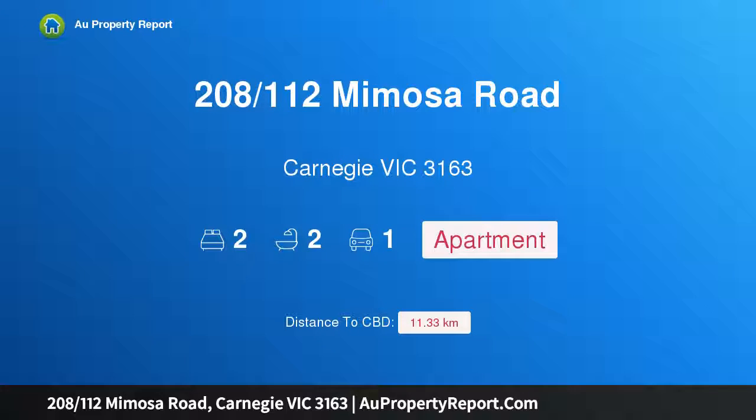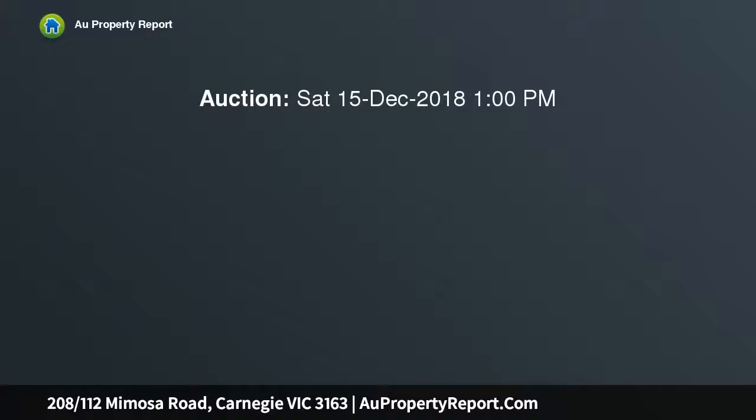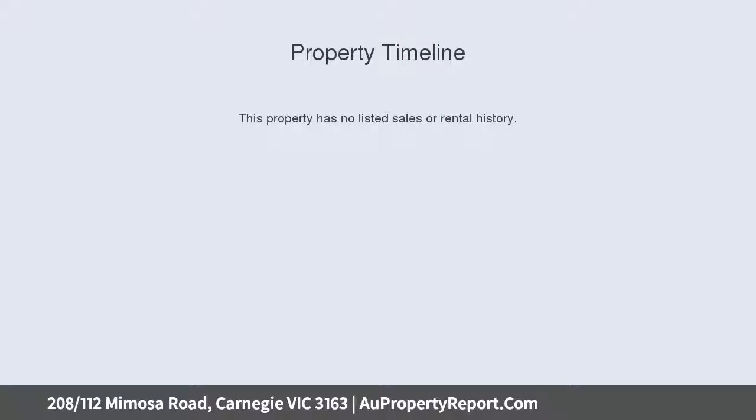Hi, I am glad to introduce property 208-112 Mimosa Road, Carnegie Victoria 3163. The luxury of space with a wonderful wraparound terrace, crafted with a contemporary edge, this classy two-bedroom, two-bathroom apartment by renowned developer Stella sets the benchmark in on-trend style.